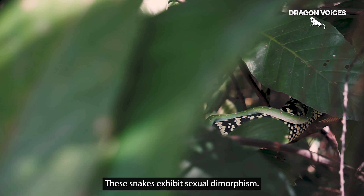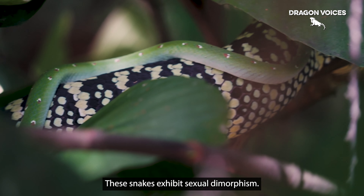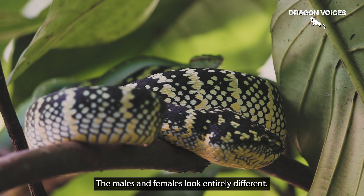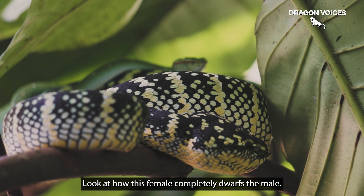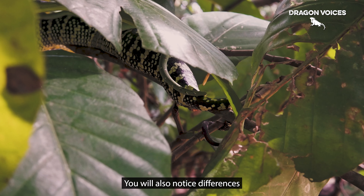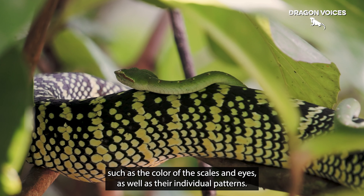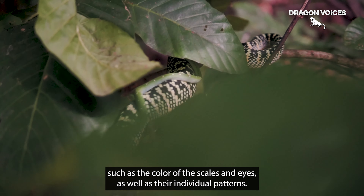These snakes exhibit sexual dimorphism. The males and females look entirely different — look at how this female completely dwarfs the male. You will also notice differences such as the colour of their scales and eyes, as well as their individual patterns.